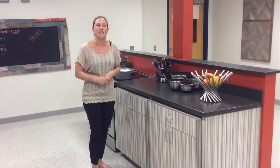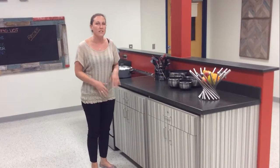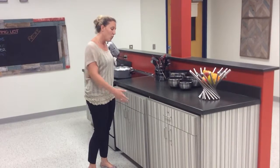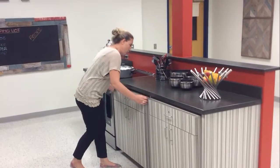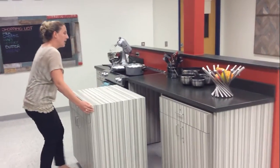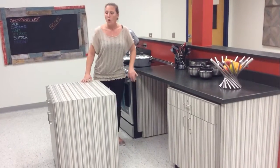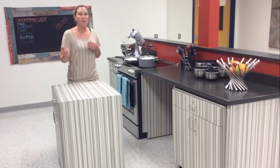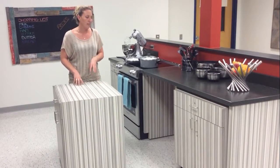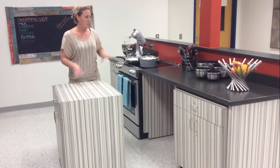We did a lot of research looking around at a lot of different kitchens. One of the things that we found that we really liked was something that looks like a basic cabinet, but in reality when you pull it out, it could either be a workstation at a lower height or a workstation up higher. We kept in mind the fact that we do have students who are in wheelchairs and who are not, so it kind of serves two purposes.